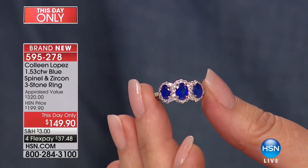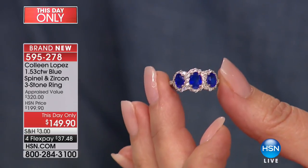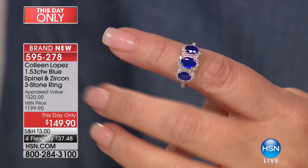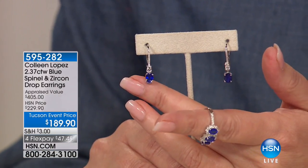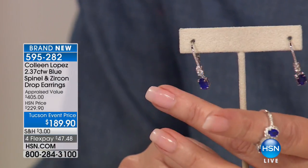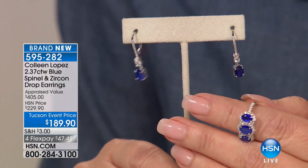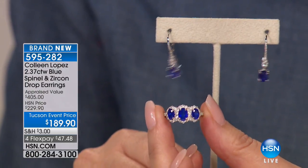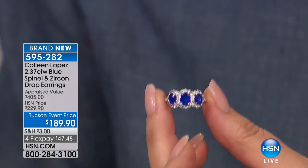This stone actually dates back hundreds of years. Blue spinel was in all the crown jewel collections — it rivals the finest sapphire in the world and is referred to as cashmere blue. If you are looking for a rare, exotic stone, this is the first time we've ever seen it: natural blue spinel with white zircon, $50 off today. The earrings are a beautiful double drop design at $189.90. Go Google natural cobalt blue spinel — prices are in the thousands of dollars, not hundreds. This is a really special find, and it will be coming up in this show.